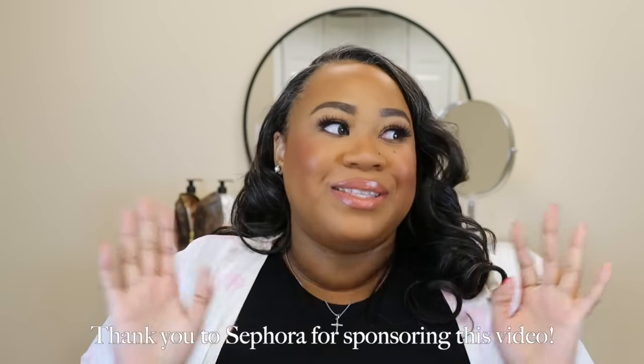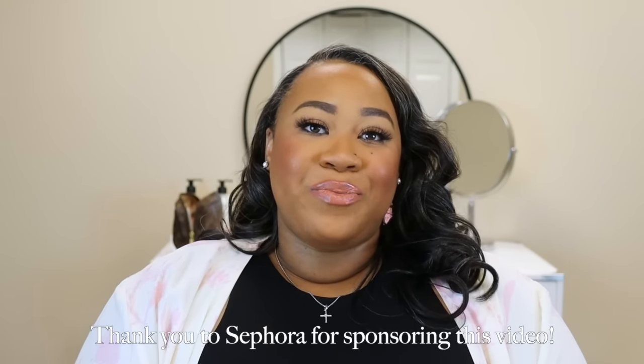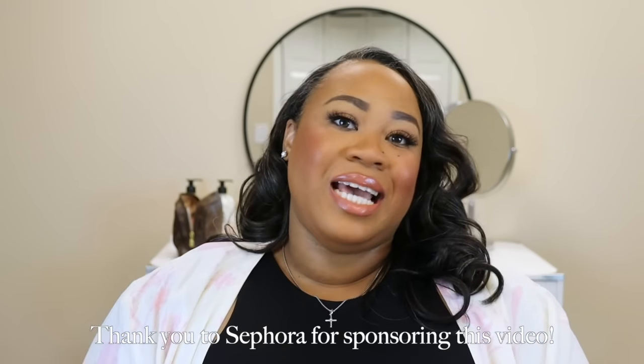Hi guys, welcome back to my channel. If you would like to see what I got in the Sephora savings event, then please keep watching. It is the most wonderful time of the year — the Sephora savings event. Thank you so much to Sephora for sponsoring this video. Today I'm going to be sharing all the goodies I picked up and letting you know how you can save today.